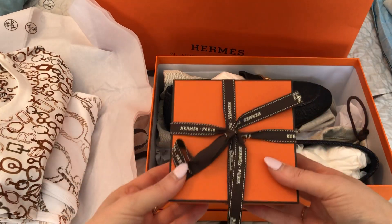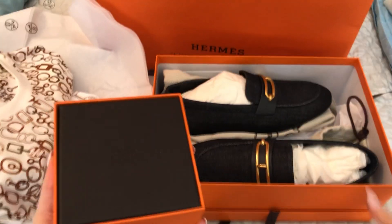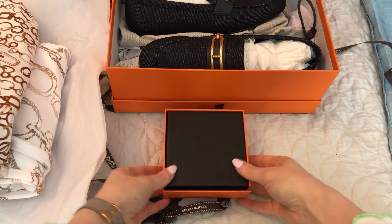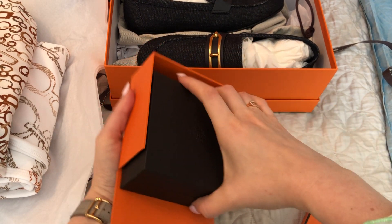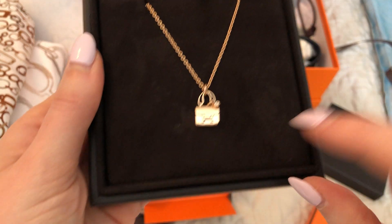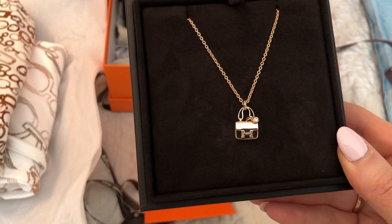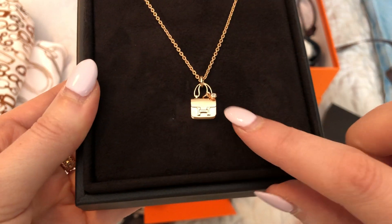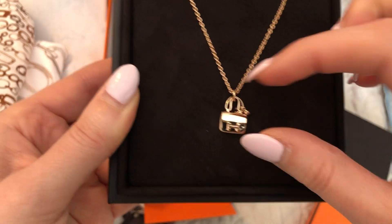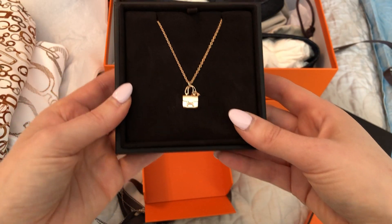The last item is a piece of fine jewelry. Here's the box, and here it is. This is the Constance — it's called the Amulet Constance Pendant, I believe. It is in rose gold with a little diamond, and it's really cute. It's basically a miniature pendant version of the Constance bag, which I thought was really, really cute. That is the piece of jewelry that I picked up.